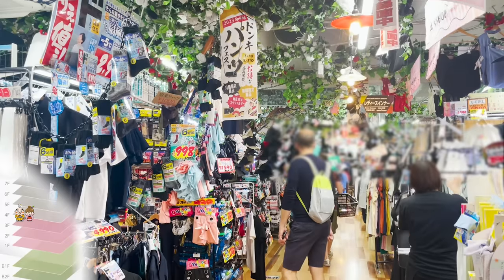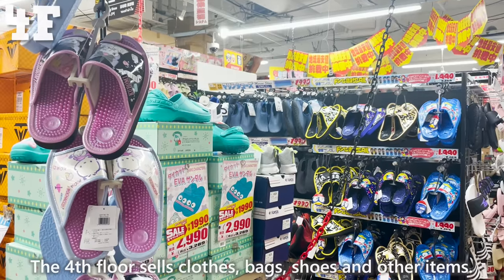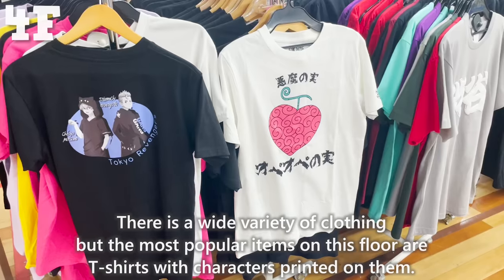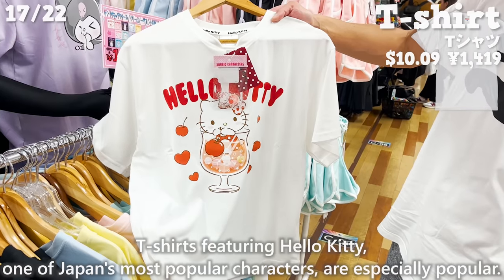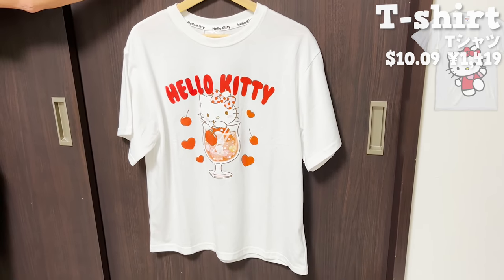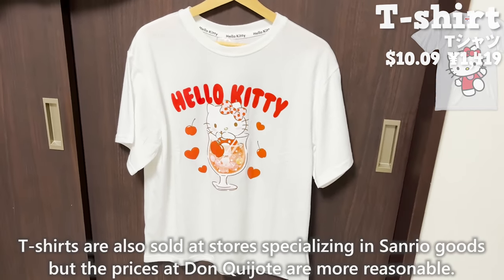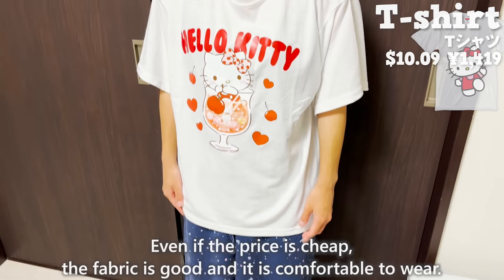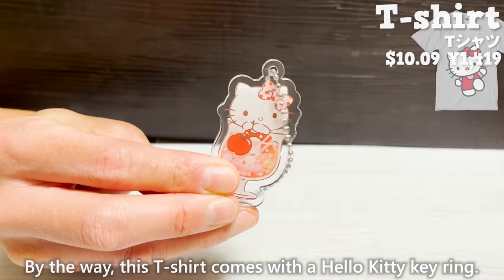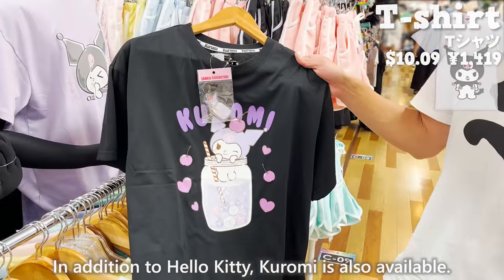We are now on the fourth floor, which sells clothes, bags, shoes, and other items. The most popular items are T-shirts with characters printed on them. T-shirts featuring Hello Kitty, one of Japan's most popular characters, are especially popular. The prices at Don Quijote are more reasonable than at Sanrio specialty stores. Even at a lower price, the fabric is good and comfortable to wear. This T-shirt also comes with a Hello Kitty key ring. In addition to Hello Kitty, Kuromi is also available.